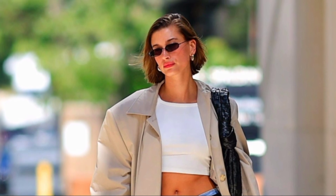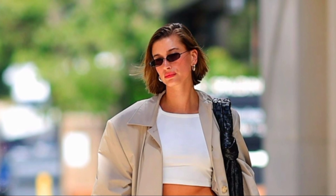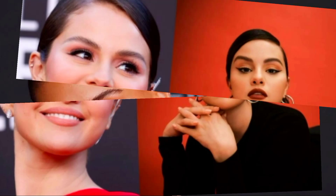Bieber says, "Can't say where the cream blushes are from — wink wink," hinting she is pursuing a career in cosmetics. She used two cream blushes to achieve a stunning deep pink shade, and then she added dew to her skin with a peachy highlighter. Bieber continued with the remainder of her regimen by adding bronzer on her lids to give warmth, taking inspiration from the latest makeup trend.